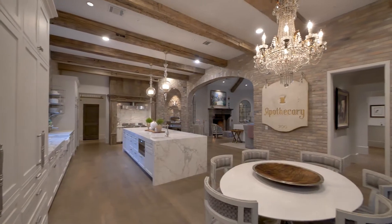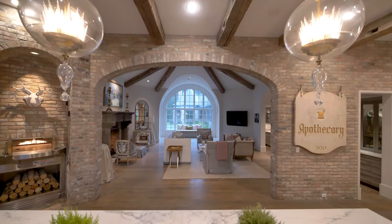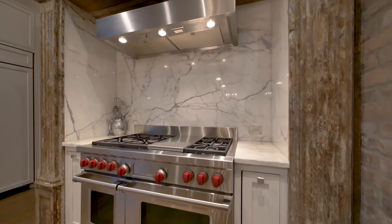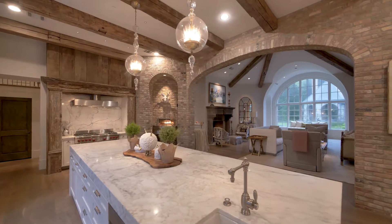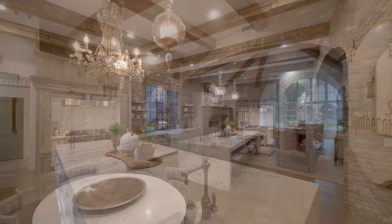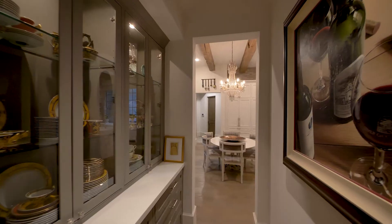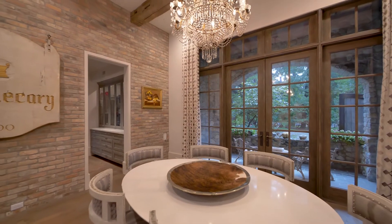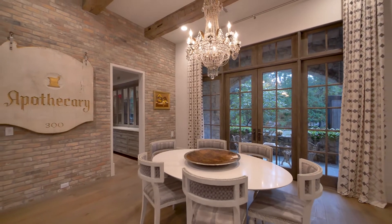The gourmet kitchen magnificently combines transitional styling with rustic elements to create a space as functional as it is beautiful. Featuring a large centre island, sleek custom cabinetry, a pizza oven, a butler's pantry, and casual dining area, it is the perfect social space to cater and entertain.